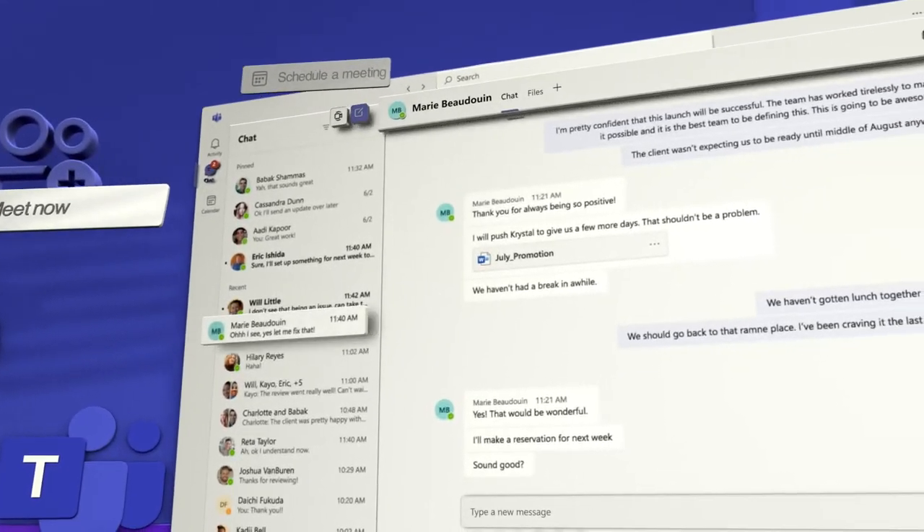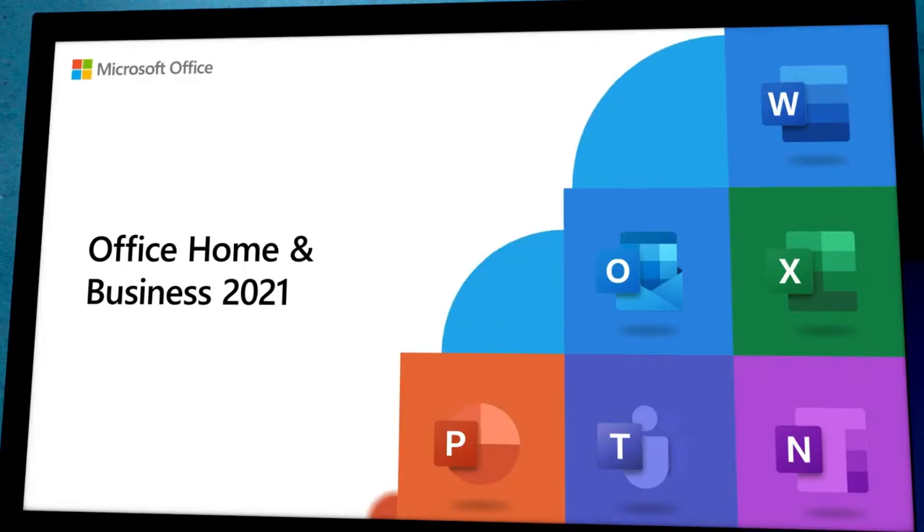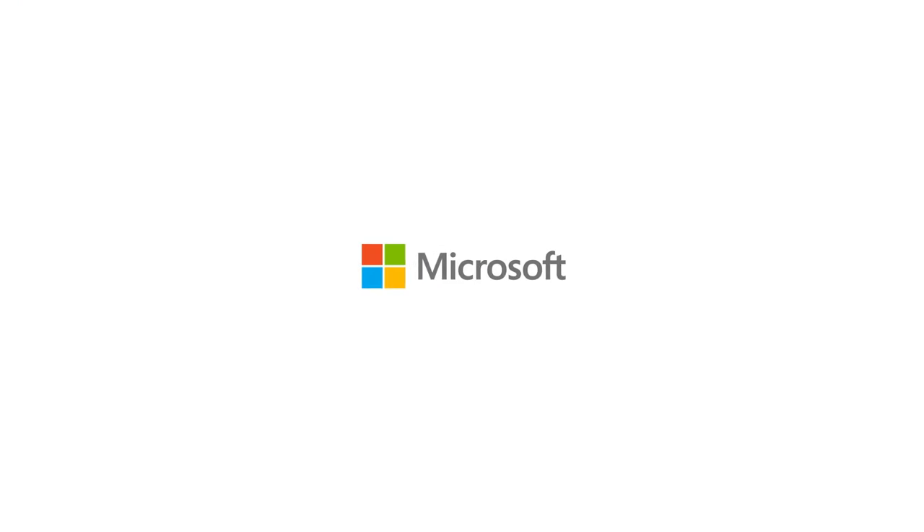Work together as a group and create professional content. Office Home and Business 2021 — it's your office modernized.